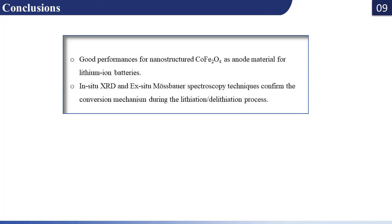In conclusion, this work takes advantage of the electrochemical properties of nanometric cobalt ferrite oxide and its use as an anode material for lithium-ion batteries. We managed to obtain good electrochemical performance and used in-situ XRD and Mössbauer spectroscopy to better understand the lithiation-delithiation mechanism during the charge-discharge process.